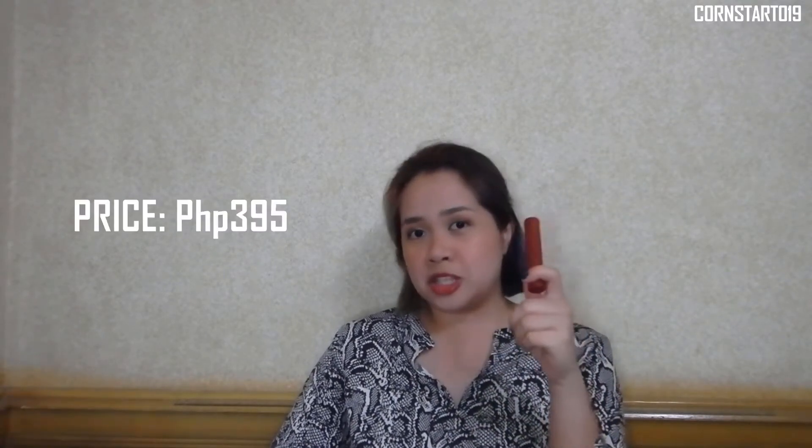This costs 395 pesos, still on Shopee. So these are the purchases I had, and these are the products I don't regret buying — not even if it was an impulse buy. These are things I would recommend to friends, family, strangers. Buy it. Try it. It's worth your money. And that's pretty much my review for these two products.